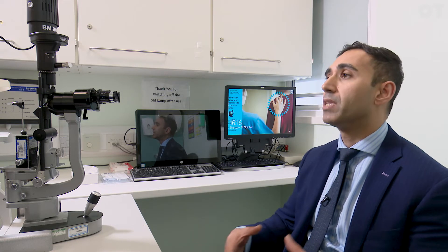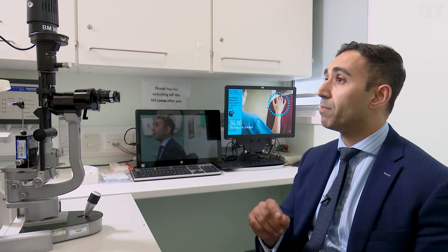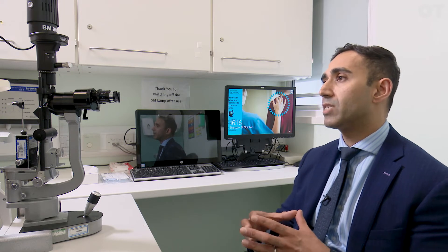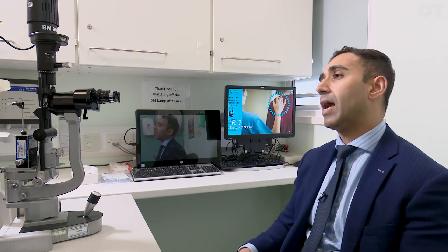The stem cell treatment, as it stands at the moment, is for patients that mainly have disease in one eye. So they've had a burn usually to one eye but the other eye is healthy. What we do is take a small biopsy from the healthy eye — a very small biopsy — that then goes into the lab and the stem cells in that biopsy get grown up. When they're grown enough, which takes a few months, we then go to the eye that has the disease, that's had the burn and lost its stem cells, and we remove all that scar tissue and replace it with the stem cells that we've grown in the lab.